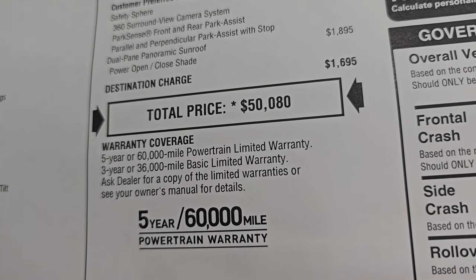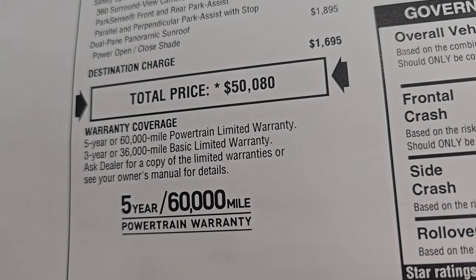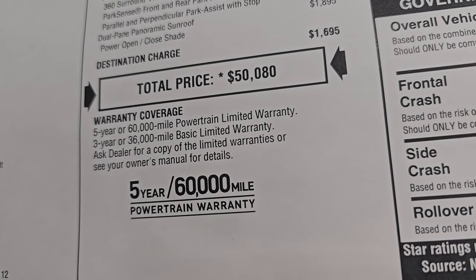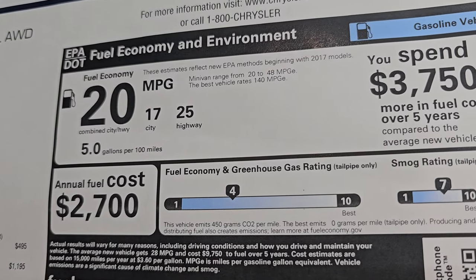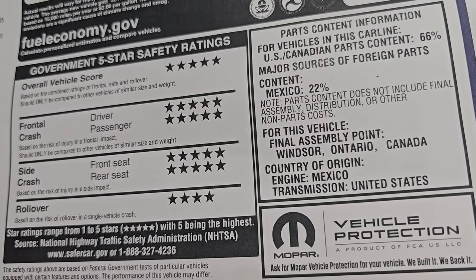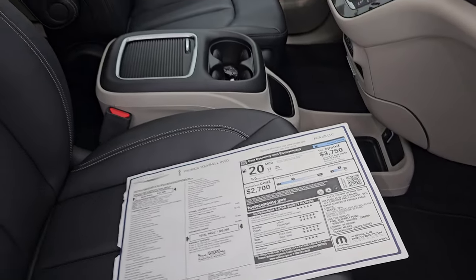Total MSRP on this Pacifica is $50,080. If you want to get your summit price with all the rebates and incentives on this particular Pacifica, there's a link to our website in the upper right-hand part of the screen. Three-year 36 bumper-to-bumper, five-year 60 powertrain. Miles per gallon: 25 highway, 17 city, 20 average. Safety ratings on this vehicle are fantastic — five stars pretty much up and down the board except rollover — so definitely feel safe hauling your family around in this thing.